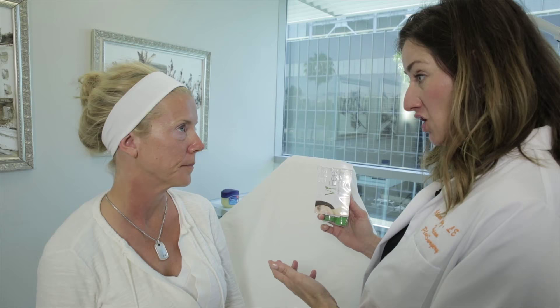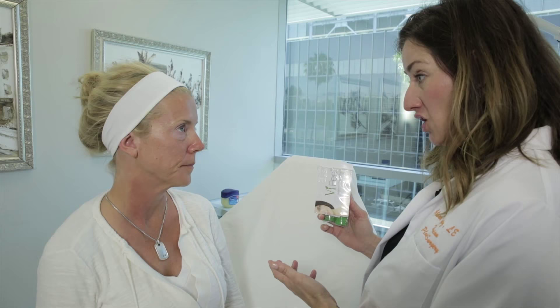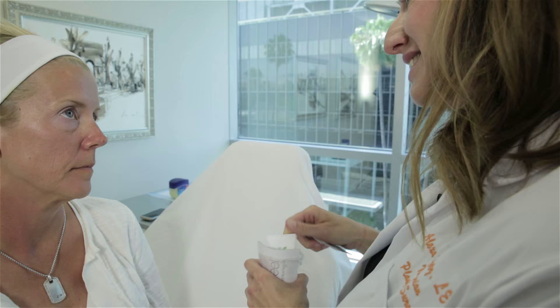Once you've gotten the VI peel, you will get a post peel kit to go home with so you don't have to worry about which products you can or can't use for the week after you've received the peel — everything is worked out for you in advance. The VI peel also has different types of boosters that can be added to address acne, melasma, aging skin, or severely aging skin.